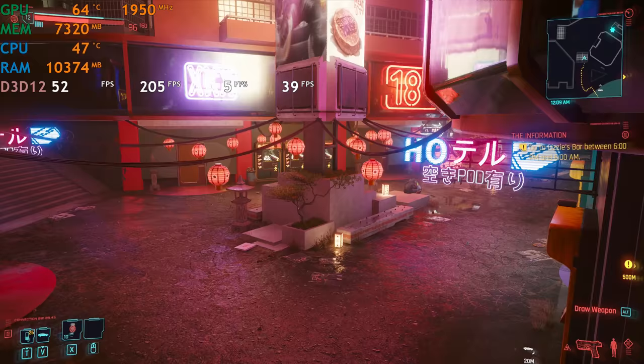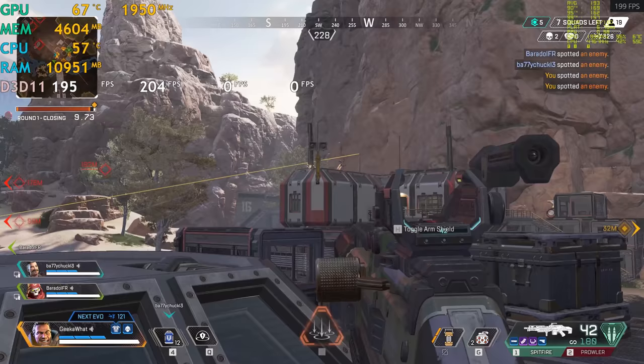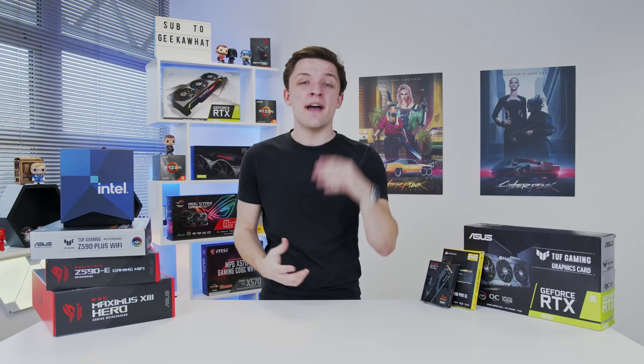We're then going to test out how the whole machine performs in some of the most popular titles out there, for example Cyberpunk 2077, Fortnite, Apex Legends and a whole host more. So without any further ado let's see if these Intel chips are worth the hype after a quick word from today's video sponsor.